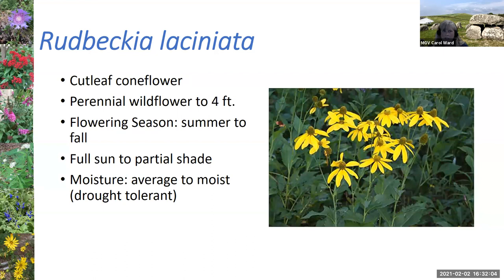Rudbeckia laciniata, the cutleaf coneflower, is a taller plant with pretty yellow flowers — can be about four feet tall. One of the big advantages of native plants is that once established, they're quite drought tolerant, which is true of many of these native nectar and host plants. The salvia coccinea, or scarlet sage, has beautiful red tubular flowers. It's a perennial wildflower that can get several feet tall, and it will seed and spread randomly through your yard — but if you love red flowers everywhere, just let it go crazy. Hummingbirds love it as much as the butterflies do.